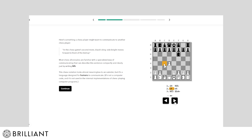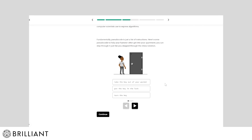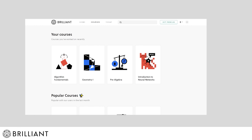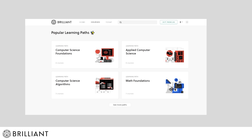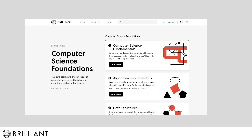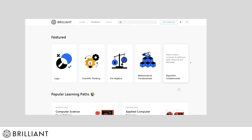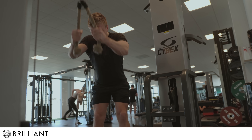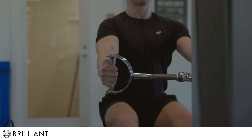Brilliant courses are something I highly recommend you try out, and since they are a long-term partner of mine and this channel, you can get a seven-day free trial of Brilliant Premium using the link in my description — completely free. Brilliant also has other courses that will teach you everything from how to code with Python to neural networks to scientific thinking. Right now you also get a 20% discount on an entire year of Brilliant Premium, so go check it out at the link in the video description.